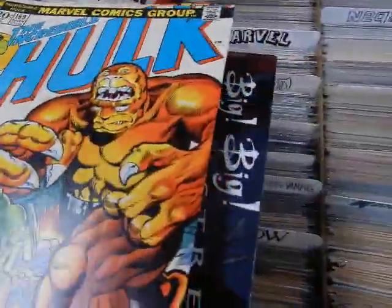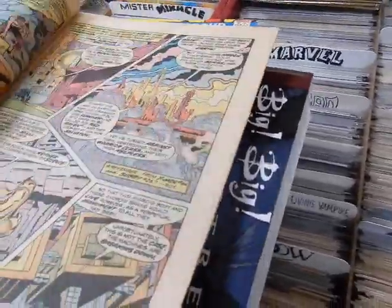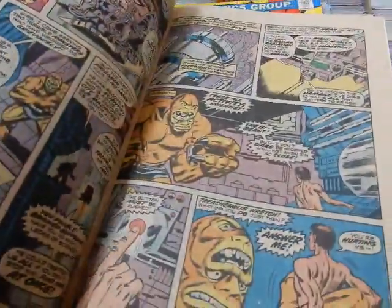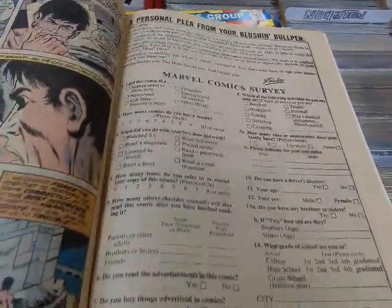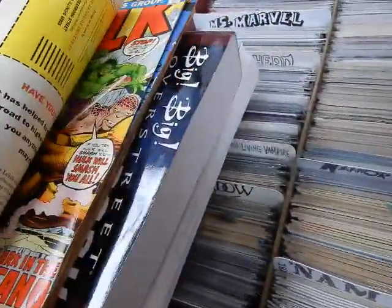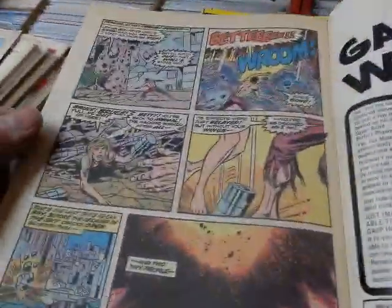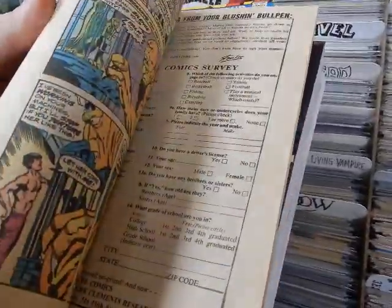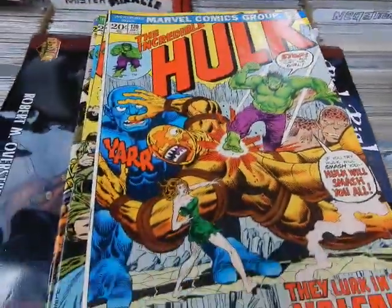This is also the first appearance of the Bi-Beast — and again Betty is running around, defeated. MODOK is in there once again. There's also one of the surveys I mentioned — there were a couple of surveys in these issues. No letters page in this issue though.